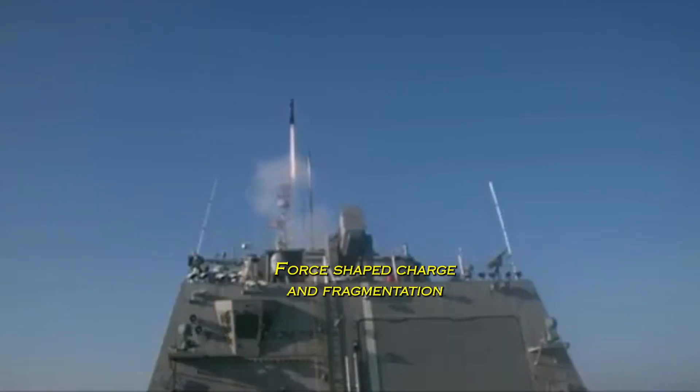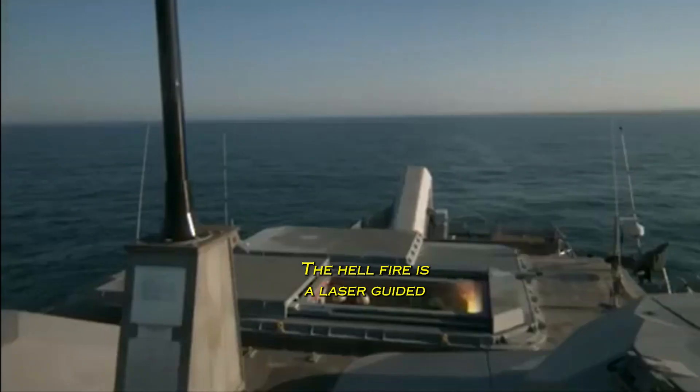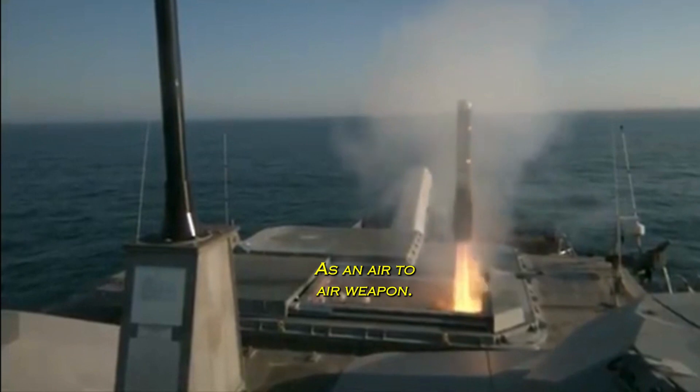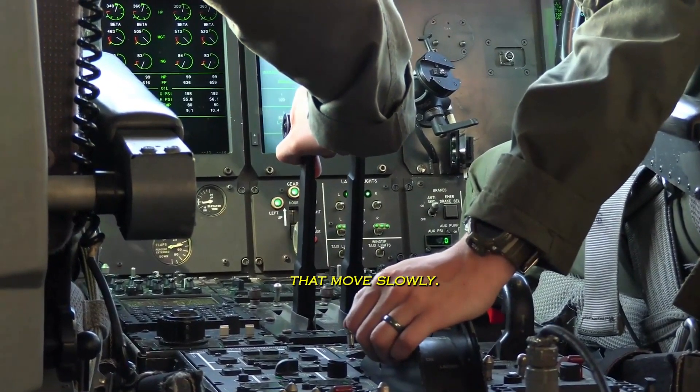The warhead delivers a shaped charge and fragmentation upon explosion. The Hellfire is a laser-guided, subsonic, air-to-ground missile with substantial anti-tank capabilities. As an air-to-air weapon, it can also be used against helicopters and fixed-wing planes that move slowly.